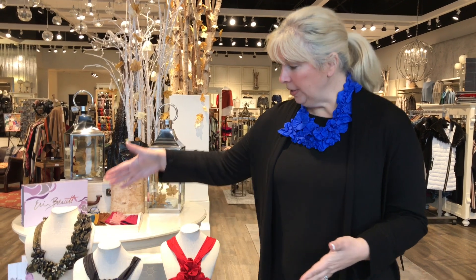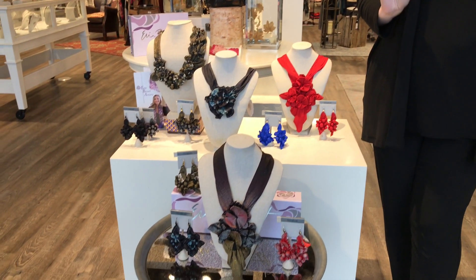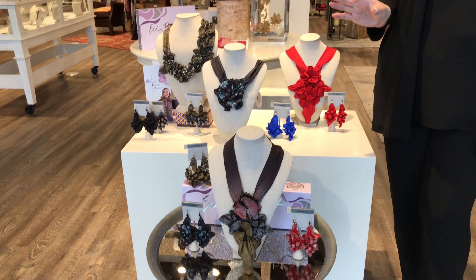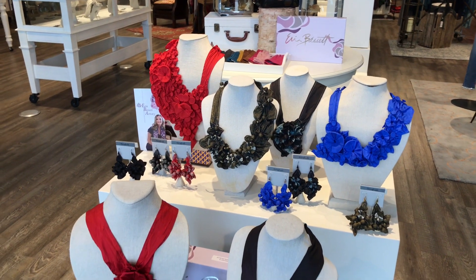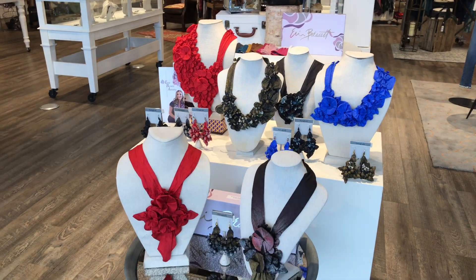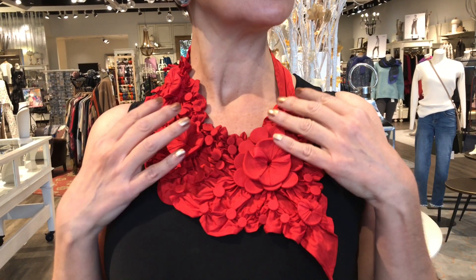What I'm wearing and all of these pieces are designed by her. Each piece is unique and individual — no two pieces are the same. They're all made from silk, in a fashion called shibari, where she wraps the silk around the pieces to create these beautiful forms. She lives in Florida so she's very inspired by sea life and nature, and you can really see it in the necklaces.